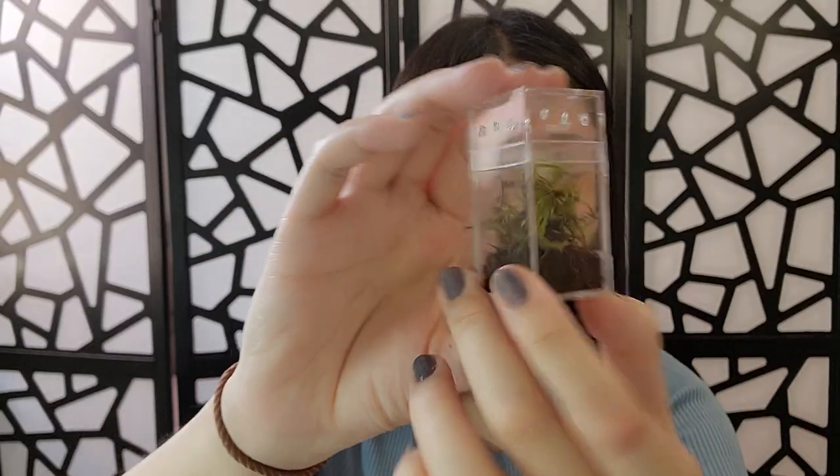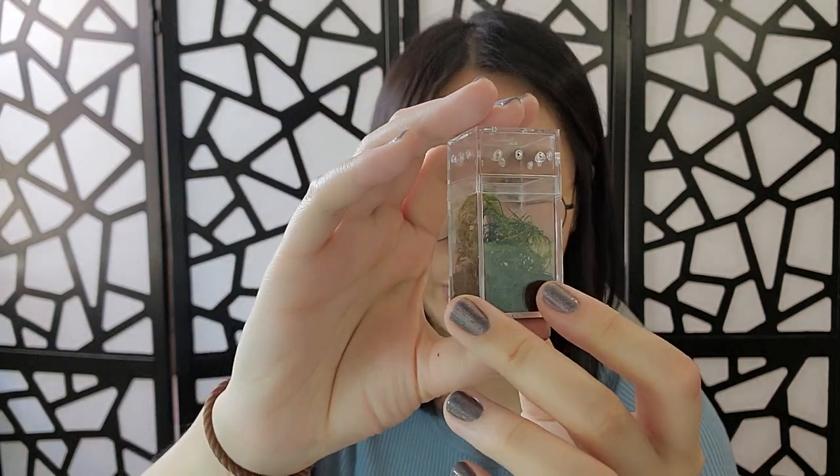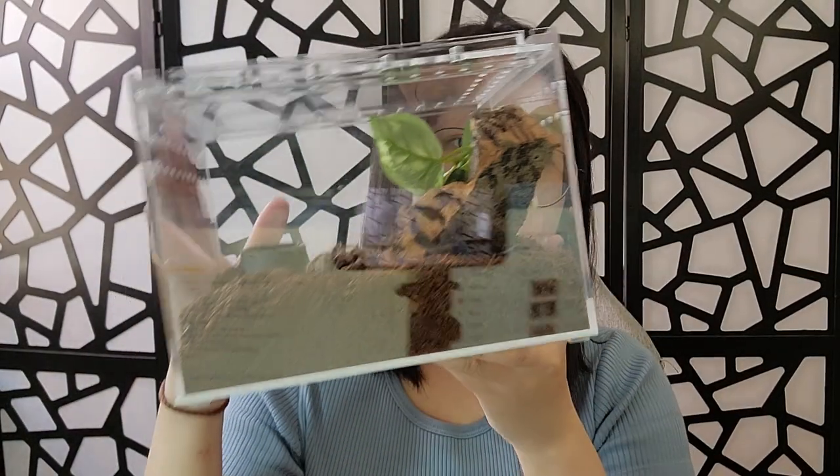The last con I want to talk about is enclosures. Even though it's easy to find an enclosure for slings, slings grow — especially fast-growing species. At first they may be fine in a small size, but over time, maybe one or two months, you'll have to upgrade to something bigger, and then again a couple months later. That's okay if you have a lot of space, but if you don't, you need to consider what happens when your tarantulas grow big and whether you want to constantly upgrade enclosures. If you get an adult tarantula, you just get their permanent enclosure and that's it.